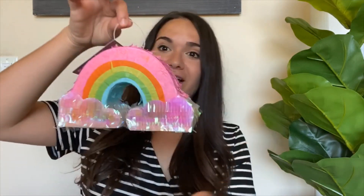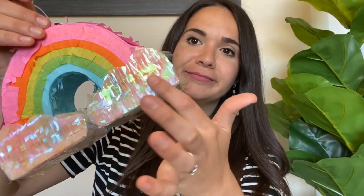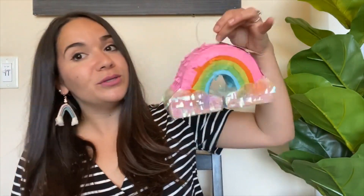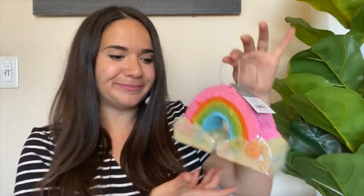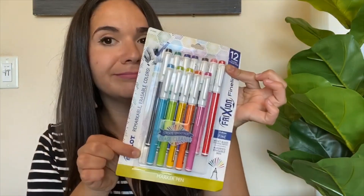First I'm going to start with things that are not from the Target Dollar Spot. Although I'm doing a neutral home sweet classroom vibe, I still want to bring in some colors and rainbows — your girl loves rainbows. So I got this little rainbow piñata — it's so cute, kind of iridescent and shiny at the bottom. I thought it would be so cute on the side of a bulletin board just to bring that pop of color. I also got some erasable marker pens — they're amazing, the best of both worlds.